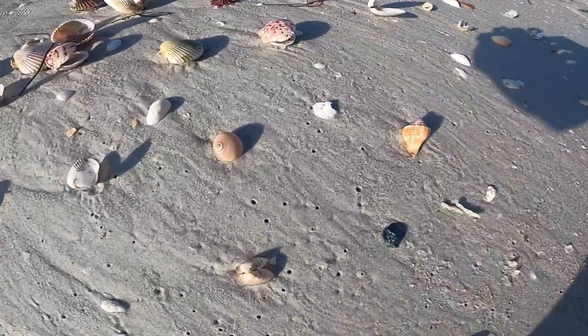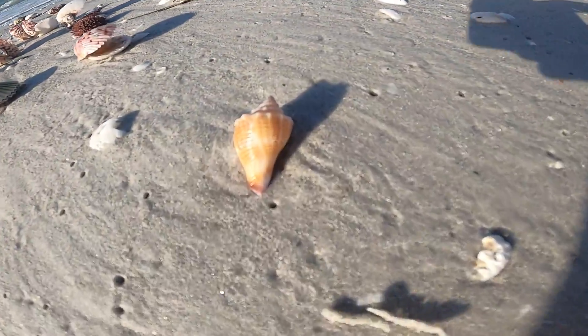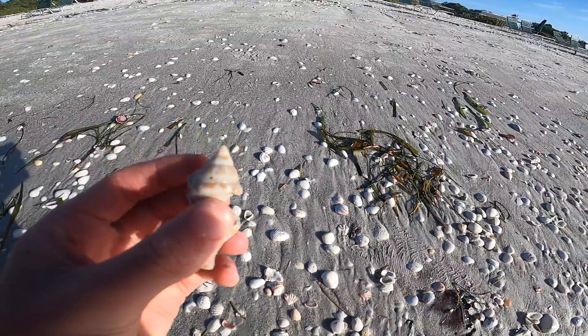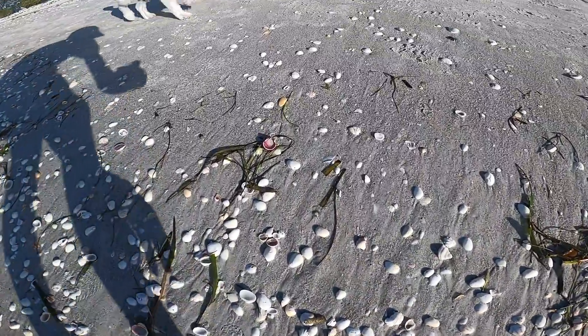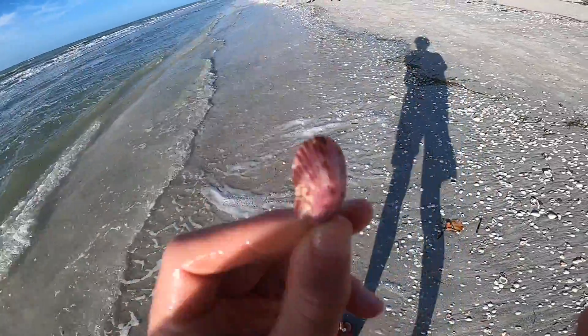Scallops, I see a bunch. Shark's eye, and I picked it up. A little Florida fighting conch. A banded tulip, but it was broken. I did find some other ones, but I didn't get those on camera. And then I kept this nice scallop — I just like the colors on it. Nice scallop.